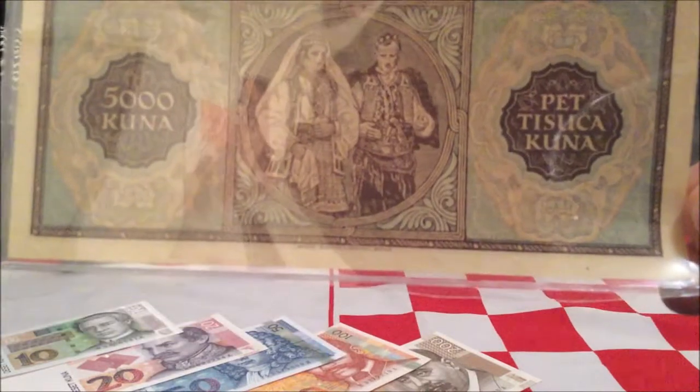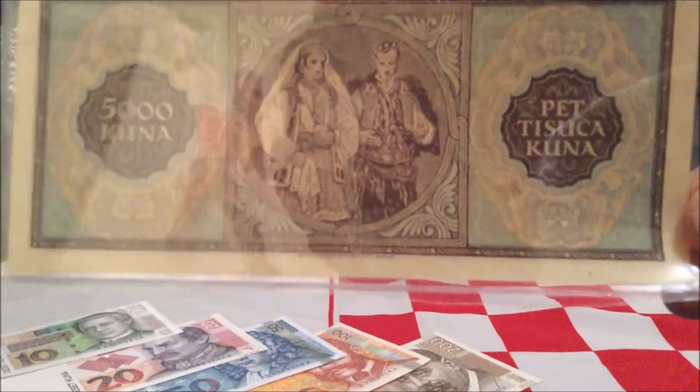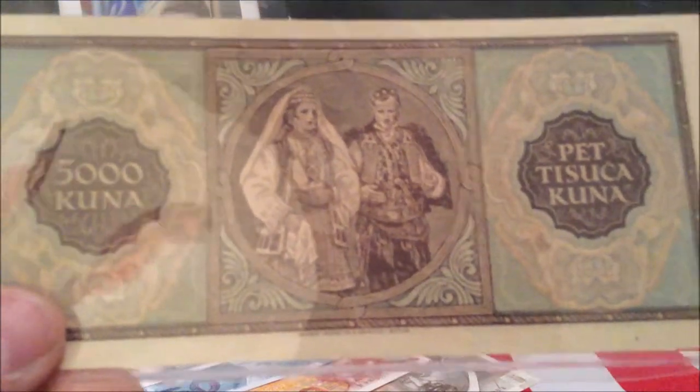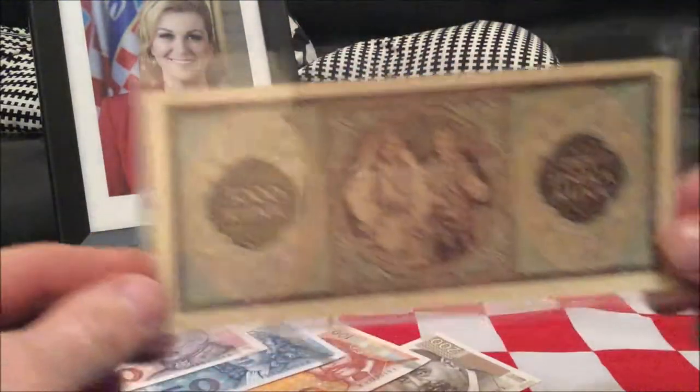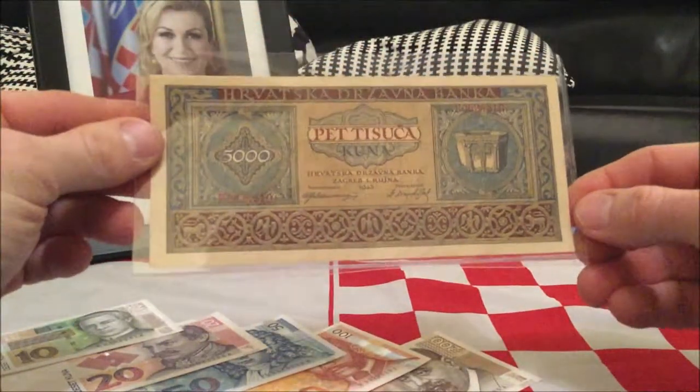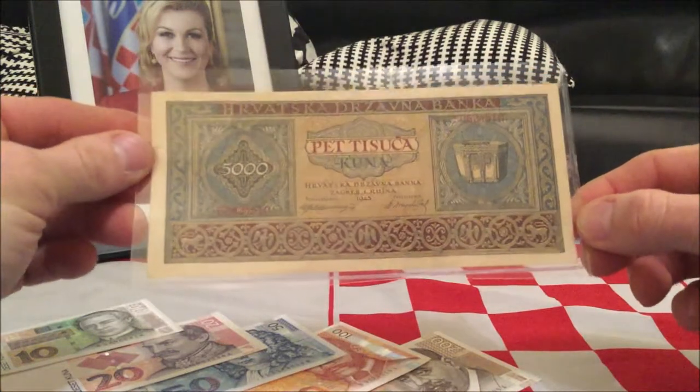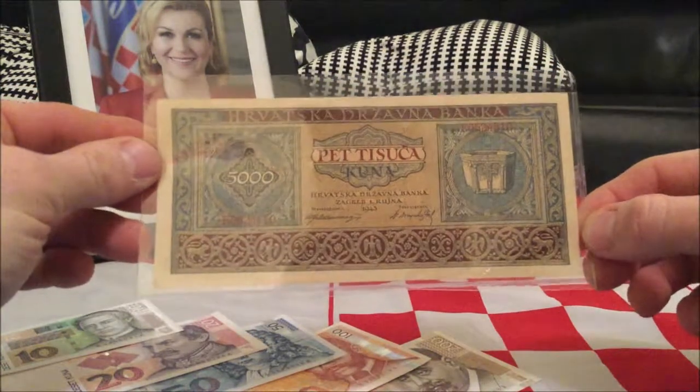The woman is dressed in traditional costume from the Vrlika region of Croatia, and the gentleman is also in traditional costume from around the Knin-Vrlika area. These images are from a collection of illustrations by Vladimir Kirin, released later in the 1950s, depicting traditional costumes throughout what is now the former Yugoslavia. So this is it for the 5000 Kuna — I hope you guys enjoyed it and I'll see you next time.